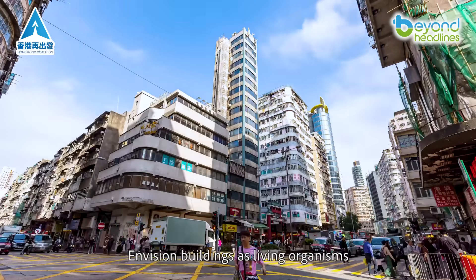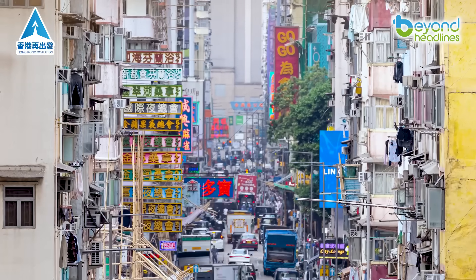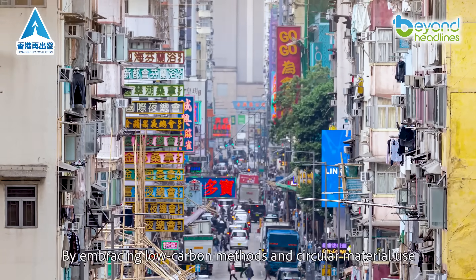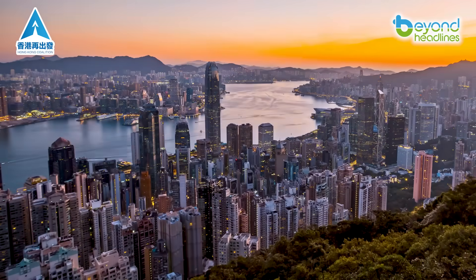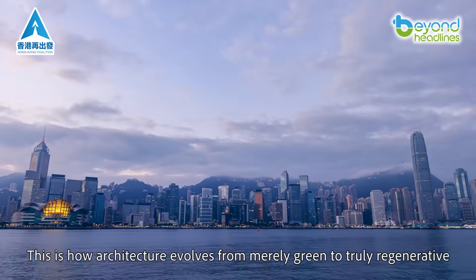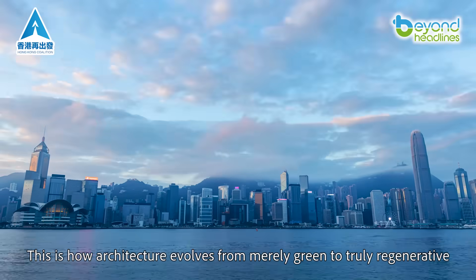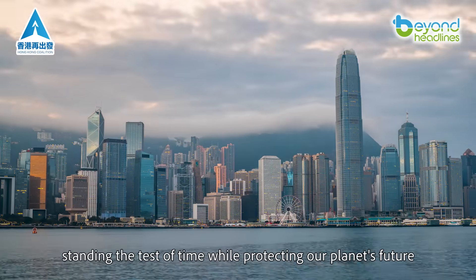Envision buildings as living organisms, from construction to operation to renewal. By embracing low-carbon methods and circular material use, we're not just designing structures — we're cultivating sustainable ecosystems. This is how architecture evolves from merely green to truly regenerative, standing the test of time while protecting our planet's future.